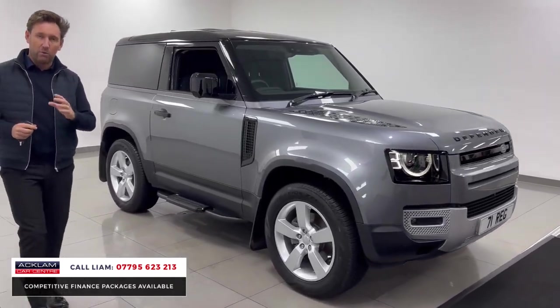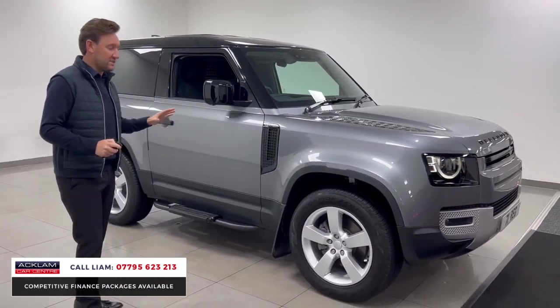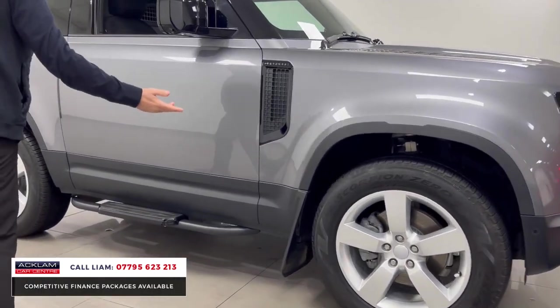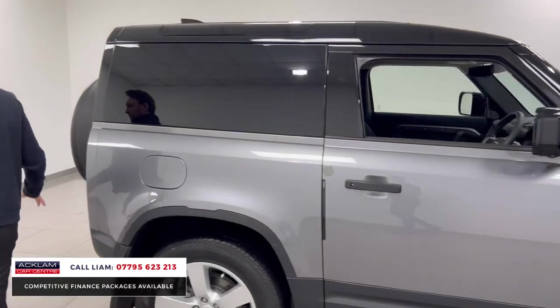For a VAT-qualifying car less than a year old, it's the best price car we've ever advertised. So if you want to buy one through the business, it's a fantastic buy. 20-inch five-spoke wheels, mud flaps, sidesteps — the contrasting black roof makes it look really well.